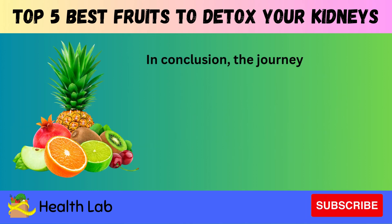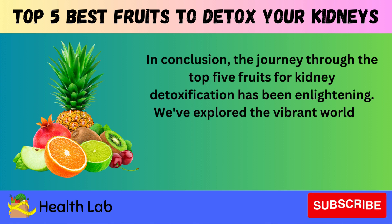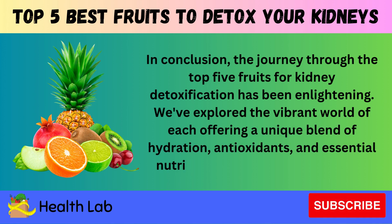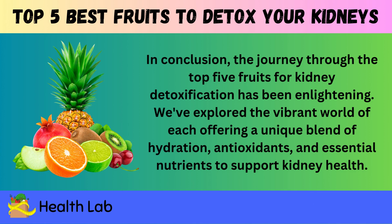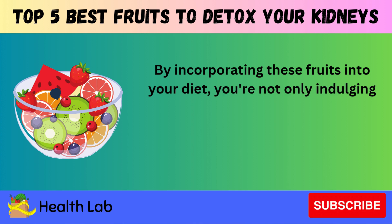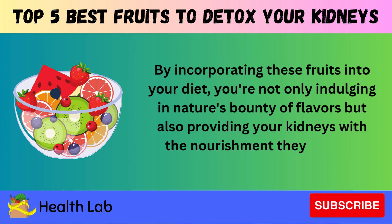In conclusion, the journey through the top five fruits for kidney detoxification has been enlightening. We've explored each fruit's unique blend of hydration, antioxidants, and essential nutrients to support kidney health. By incorporating these fruits into your diet, you're not only indulging in nature's bounty of flavors, but also providing your kidneys with the nourishment they need to thrive.